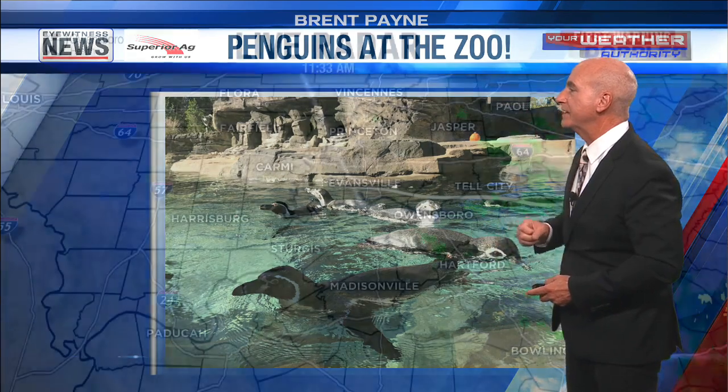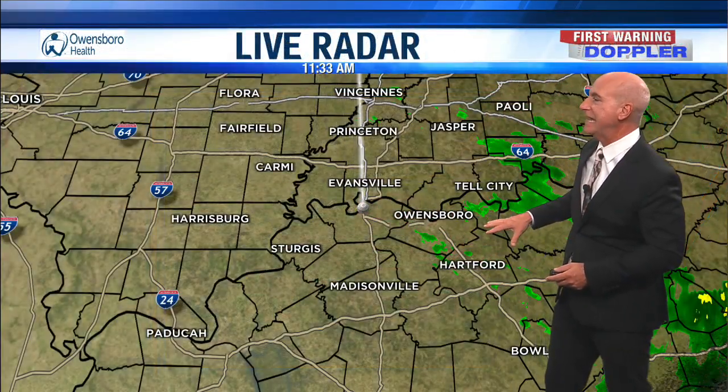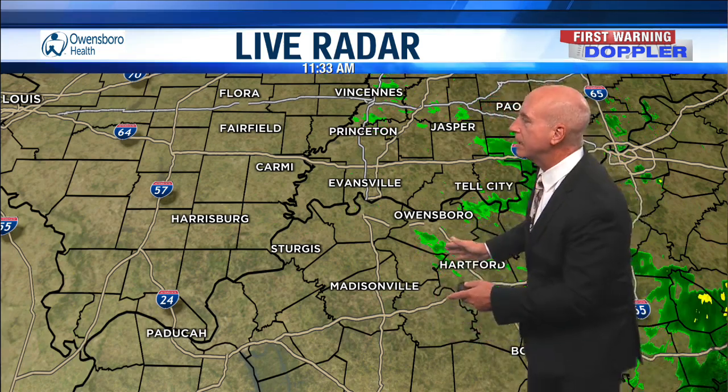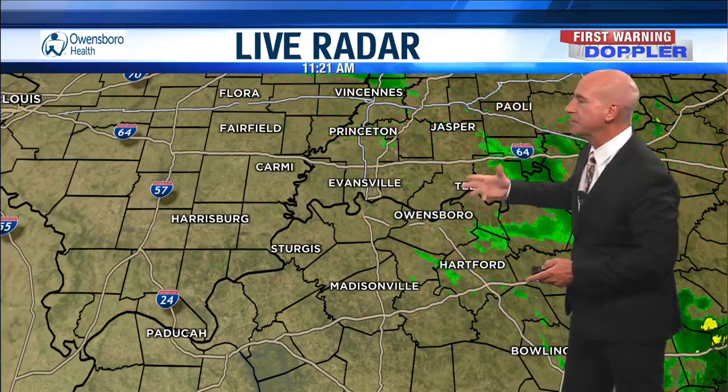I've got to go check them out pretty soon. Brent, thank you so much for the picture. On First Warning Dr. Radar, a little bit of light rain down to the south of the Ohio and even a little to the north. Most of the rain, though, is to the east and well to the north of the tri-state, and it's trucking up to the northwest — wrapping around an area of low pressure which is out in Missouri.